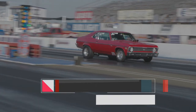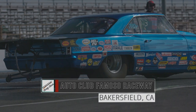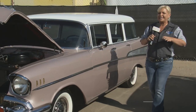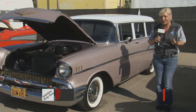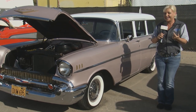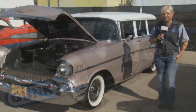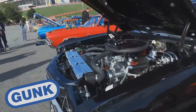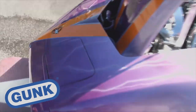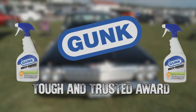Welcome back to the Menard Chevy Show, coming to you from Auto Club Famoso Raceway in Bakersfield, California. We see all kinds of great cars, but some of our favorites are the tri-fives. The Gunk Tough and Trusted Award here at Bakersfield goes to Lisa Lavoie and her 55-210 sedan — that's a blend of pro street performance and tri-five classic looks.